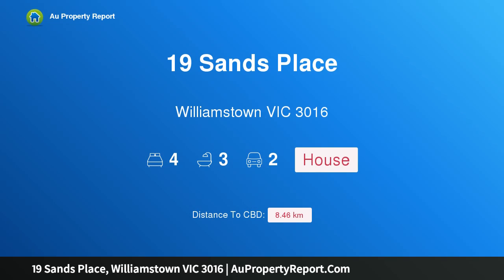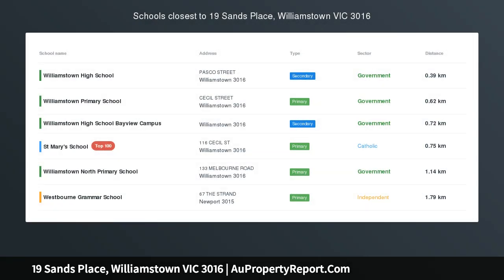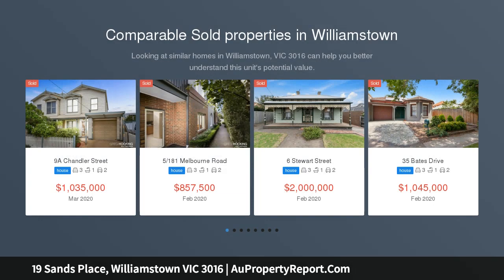Hi, I am glad to introduce Property 19 Sands Place, Williamstown Victoria 3016. Luxury that knows no limit. A residence of unrivaled sophistication.